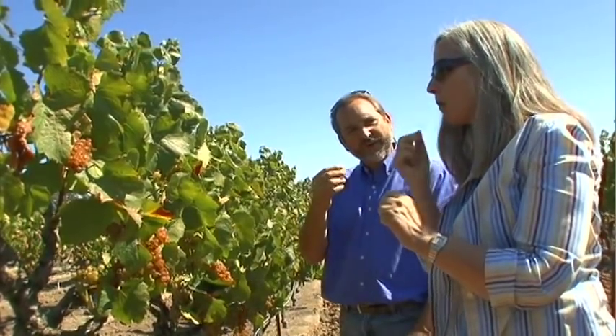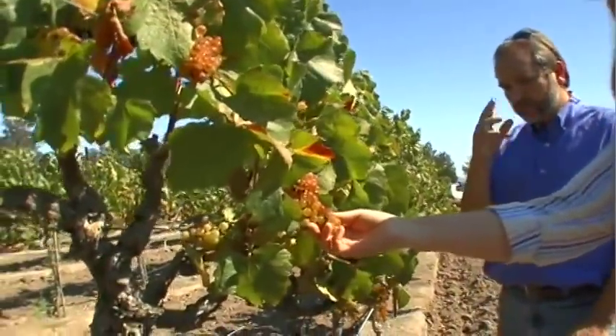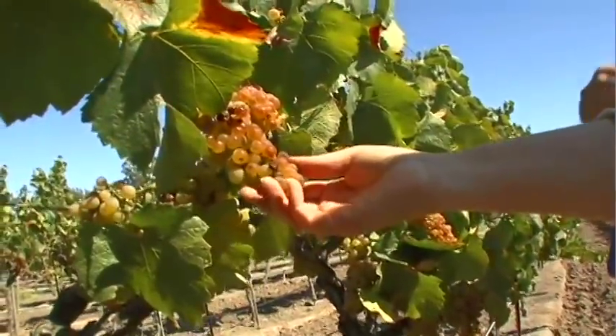The green side actually tastes green. It's more tart, it's not as sweet. And then the fruit flavors — some of that nice apricot and kind of melony fruit flavors — that you get from the golden side.